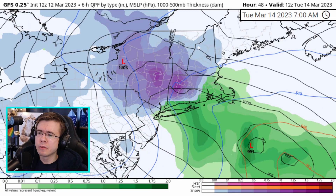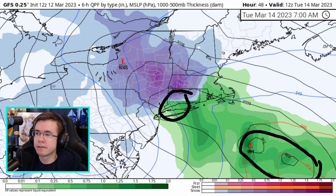You can see how a weaker low sets up near New York City here. It's hard to tell, but you have this double barrel setup with our primary low down here and our secondary low closer to New York City.